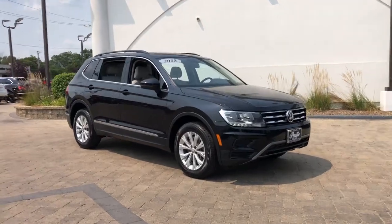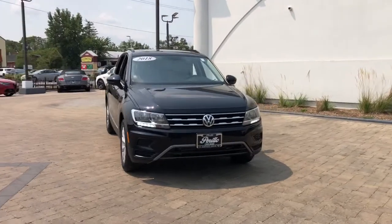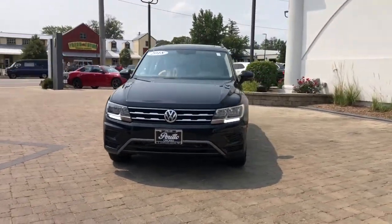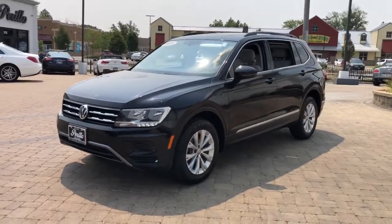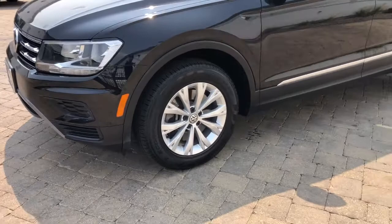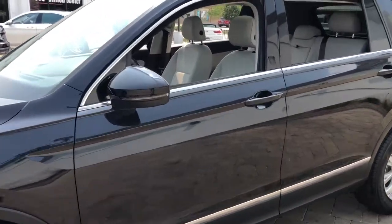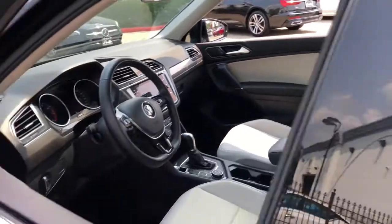Check out this 2018 Volkswagen Tiguan. With less than 20,000 miles on the odometer, this vehicle stands out from the rest. Here's a family-minded Tiguan that delivers safety and practicality wrapped in understated style. From its driver-assist safety features to its impressive fuel efficiency and available third-row seating, this convenient crossover has your back.